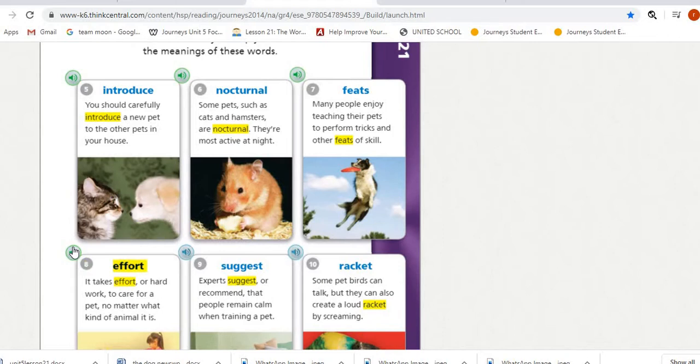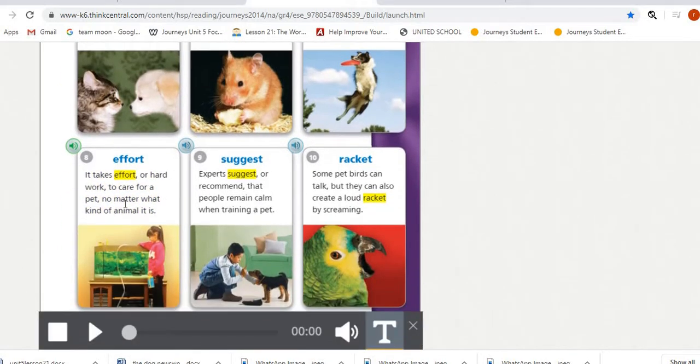Number eight is 'effort.' It takes effort, or hard work, to care for a pet no matter what kind of animal it is. The meaning of effort is hard work.